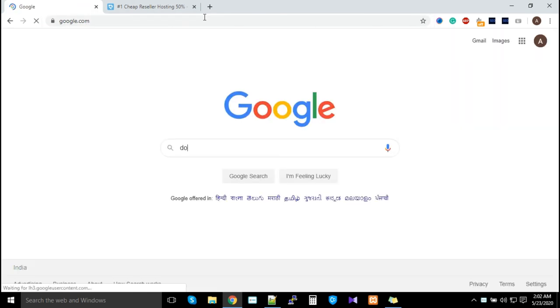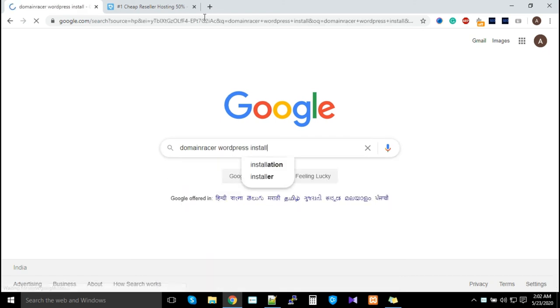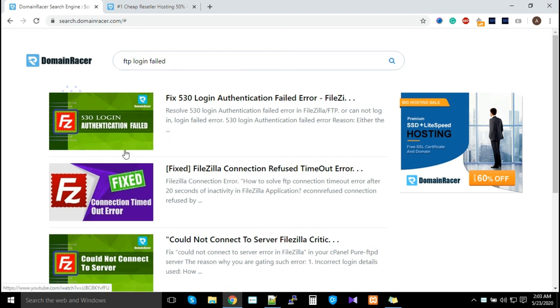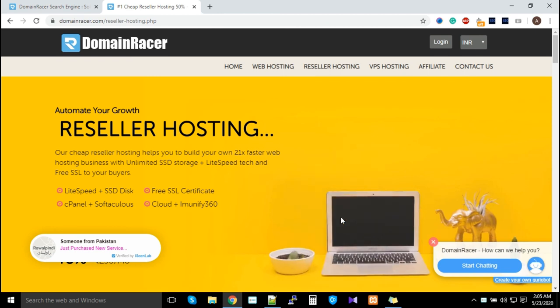Whenever you have a problem, go to Google and type 'Domain Racer' followed by your problem — for example, 'Domain Racer WordPress install' — and you'll get a video solution. We are the number one web hosting company offering video solutions on customer request. We've also created our own search engine at search.domainracer.com — type your problem there, such as 'FTP login failed,' and get multiple resolutions.